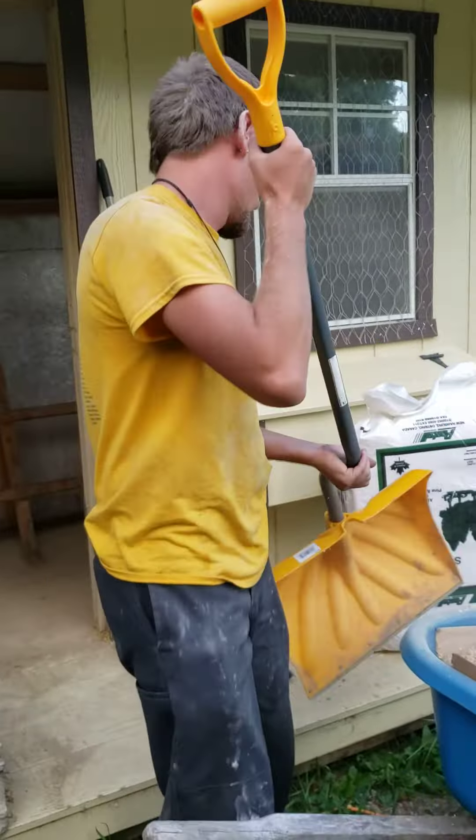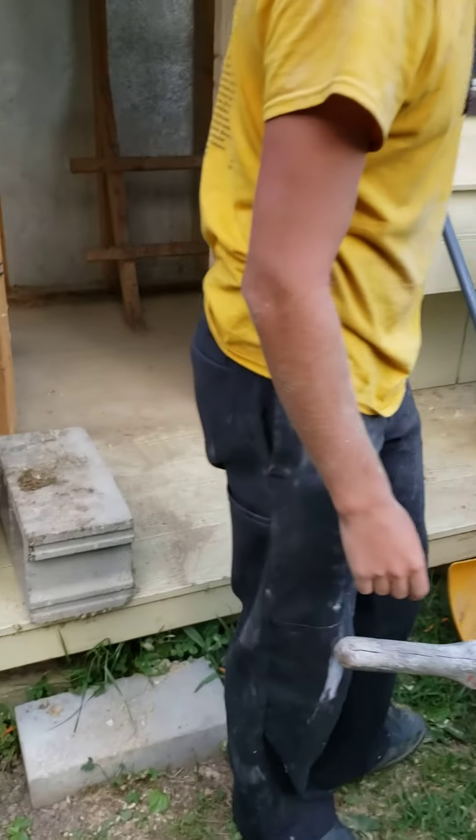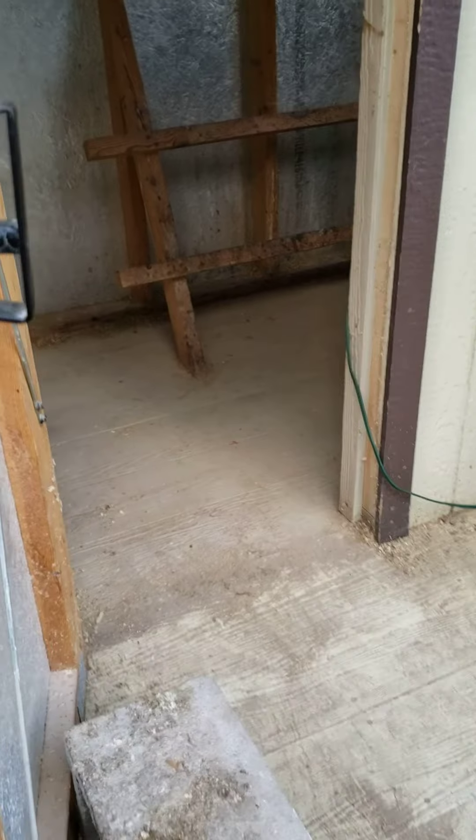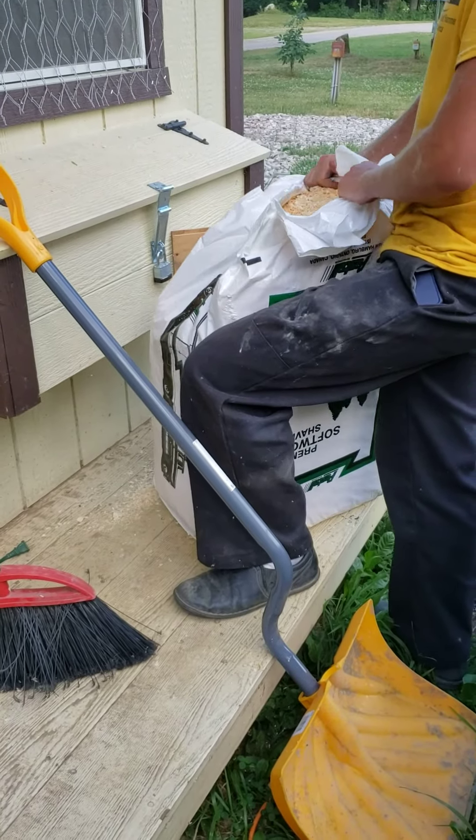Fast River worked all day real hard doing his roofing job, came home, and he has now got it all out of the chicken coop and he's getting ready to put in new shavings.